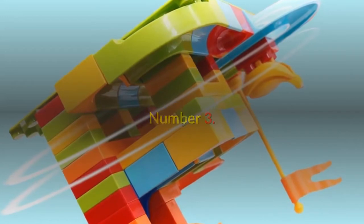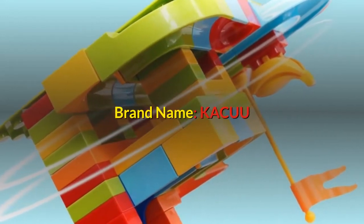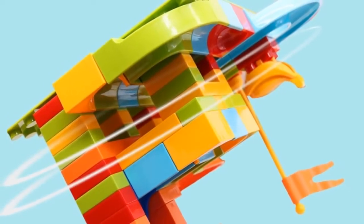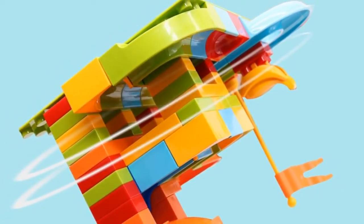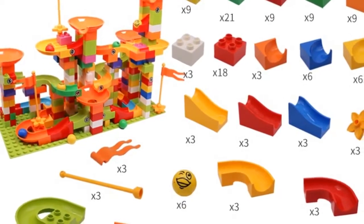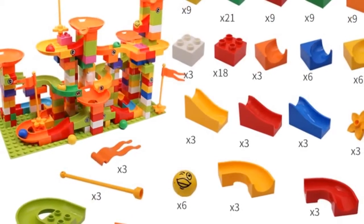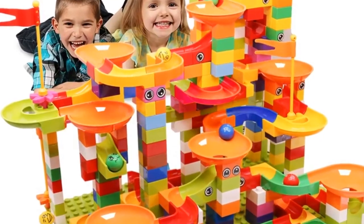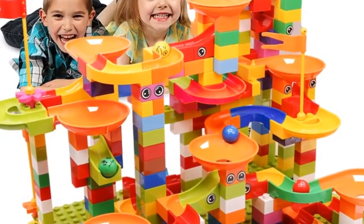Number 3. Brand name: KACUU. Gender: unisex. Age range: 3 years old. Block size: micro building block and big building block. Barcode: no. Type: blocks. Warning: no eating. Material: plastic ABS. Plastic block shape: self-locking bricks. Style: marble run, marble track, maze ball, and tracking block.